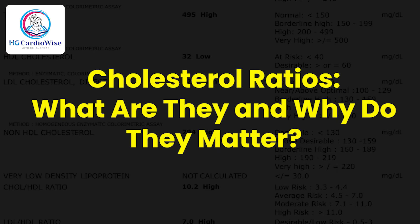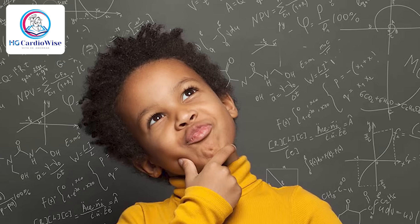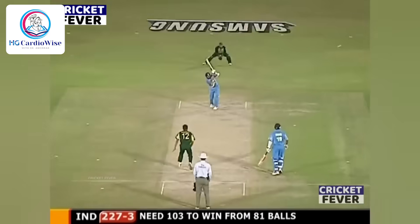Now let's talk about cholesterol ratios. Before that, let's think about ratios in real life. Remember school math? Ratios compare two things — like the ratio of boys to girls in a class. In finance, the stock market uses the P/E ratio to compare a company's price to its earnings. Sachin Tendulkar has an ODI strike rate of 86.3 — that means he scored 86 runs in 100 balls. That's a ratio again. Ratios help provide much broader information.